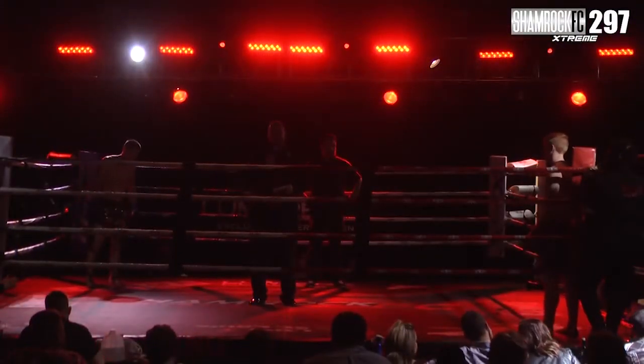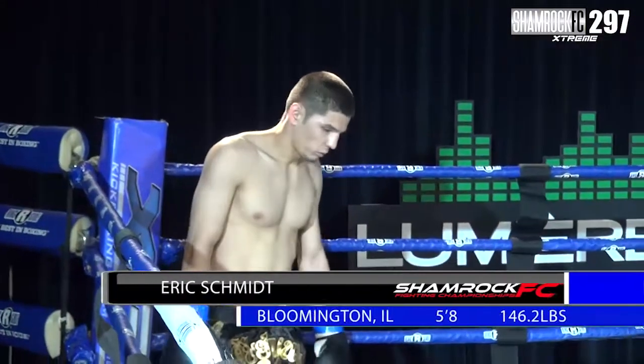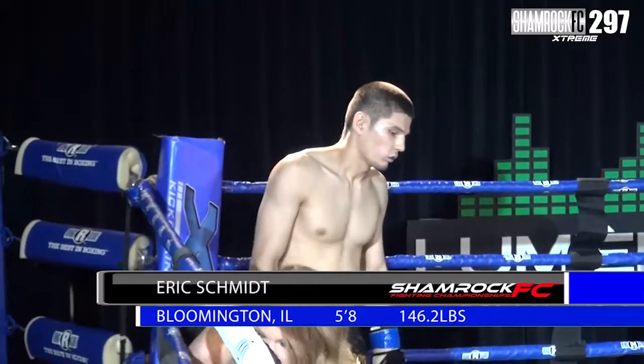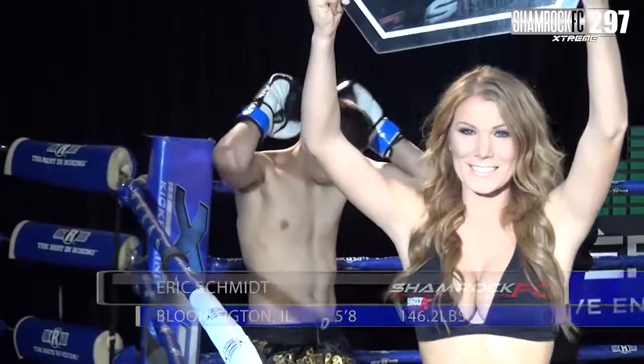Ladies and gentlemen, tonight, fighting out of the blue corner this evening, he stands five feet eight inches tall, he weighs in at 146.2 pounds, fighting out of Bloomington, Illinois — Eric Schmidt.